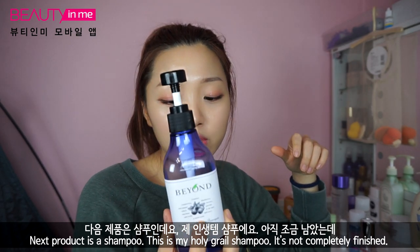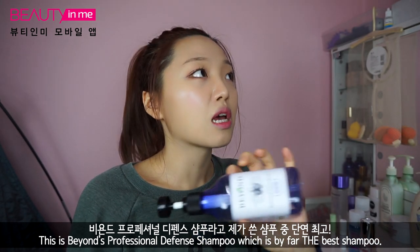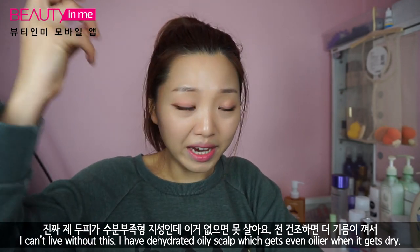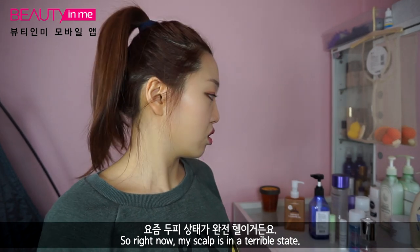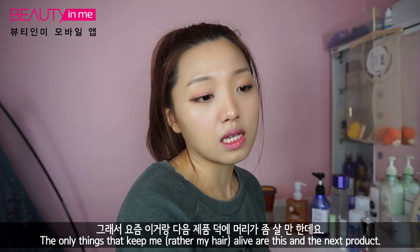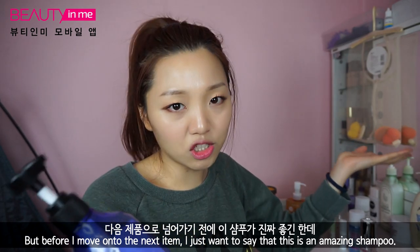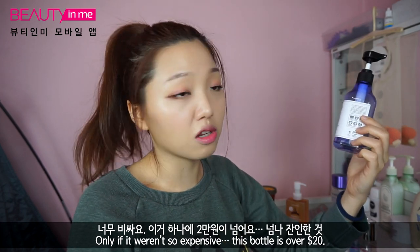Next product is a shampoo. This is one of my holy grail shampoos — it's not completely finished. This is Beyond Professional Defense Shampoo, which is by far the best shampoo for me. I cannot live without this. I have a dehydrated oily scalp which gets even oilier when it's really dry, so right now my scalp is just terrible. The only things that keep me alive are this and the next product. This is just an amazing shampoo — only if it wasn't so expensive. This bottle is about $20 or more.